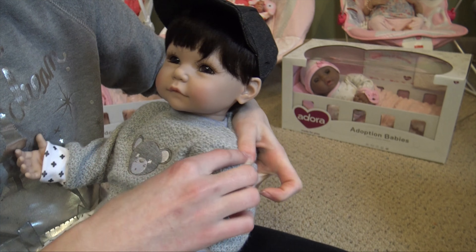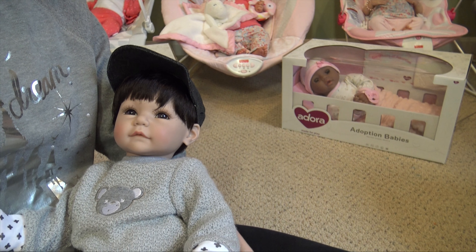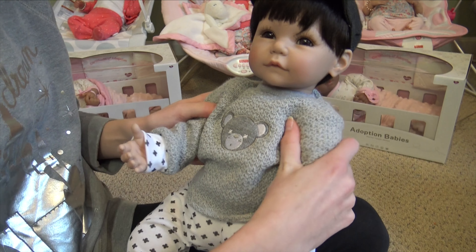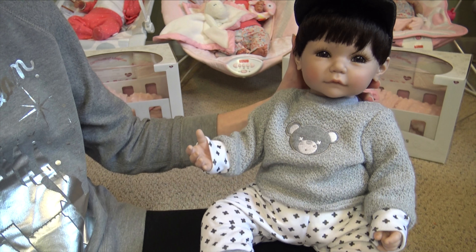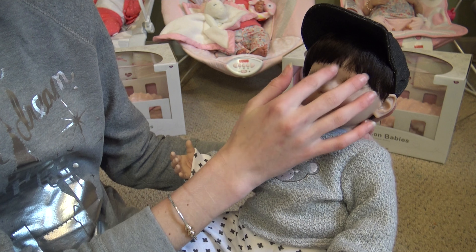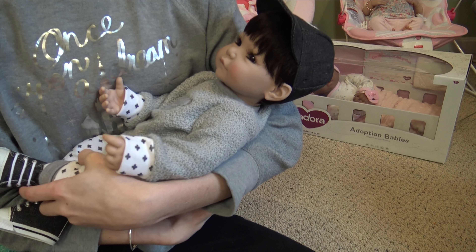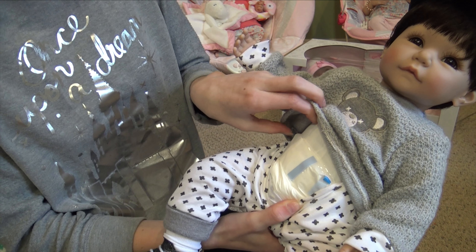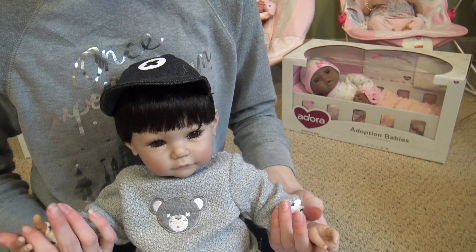He has adorable little Converse-looking shoes — that's my favorite part of his whole outfit — and tiny knee socks. He has three-quarter arms and three-quarter legs, which is awesome because you can dress him in different outfits without worrying about cloth showing. He's just so precious and really cuddly. He fits nicely in the crook of my arm — just the perfect little size. He would wear newborn size clothing, and he has a little diaper on too!